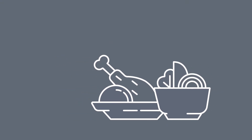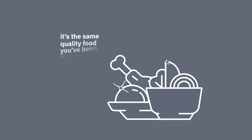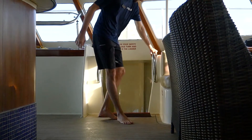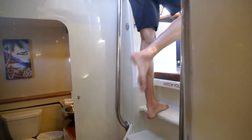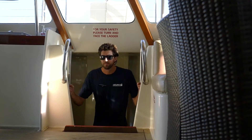Our food service has been modified to fit COVID-19 guidelines, but rest assured it's the same quality food you've been accustomed to. At some point during the day you might need to use the restroom. The only safe way to get down is to turn and face the ladders as you go up and down. Please use the handrails.